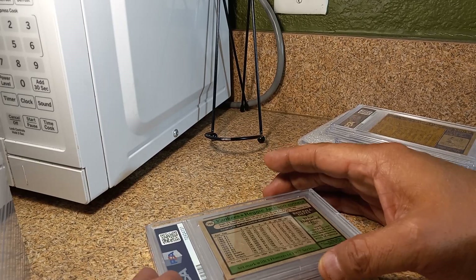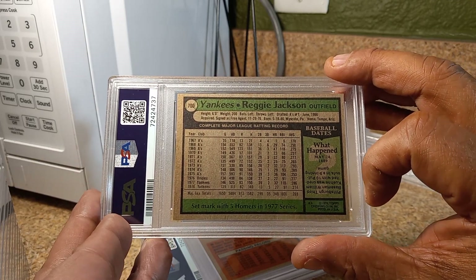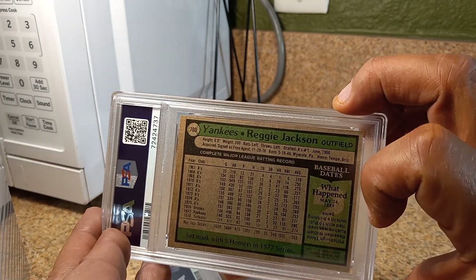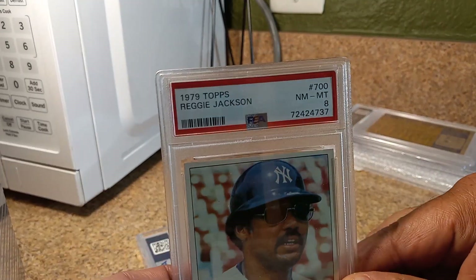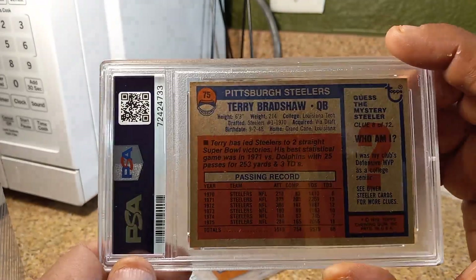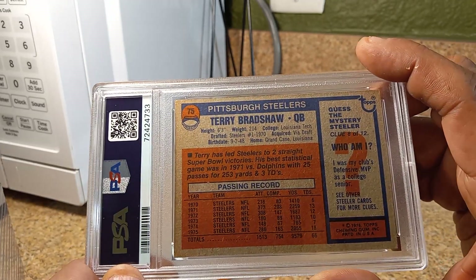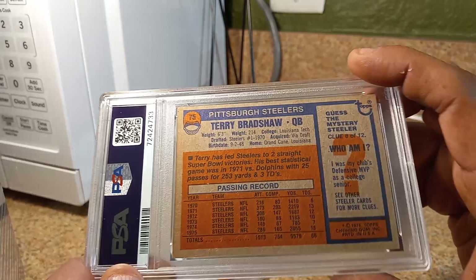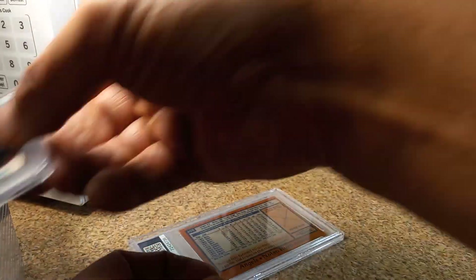Got a 1979 Reggie Jackson. I bought this card for like $3 in the pre-COVID days. This card was so sharp. Got an 8 — not bad. I wasn't expecting any gems out of this order. I paid $5 for this 1976 Bradshaw, also from the same guy. Let's see what we get — 6. Nah, I thought it was sharper than that.